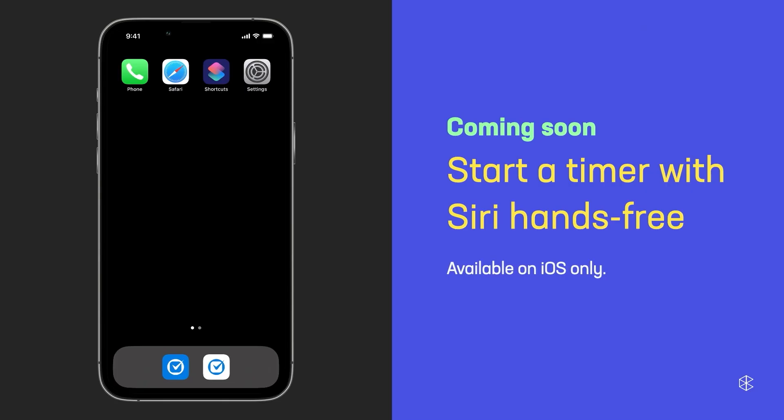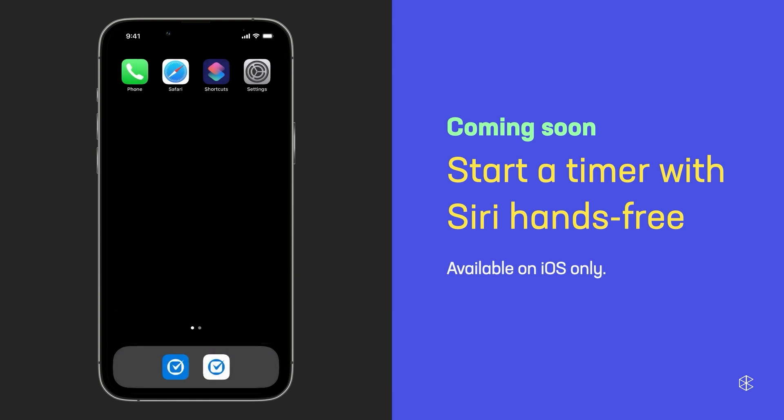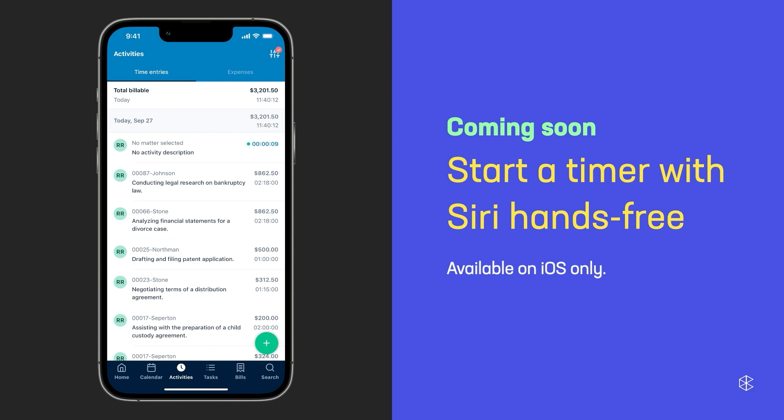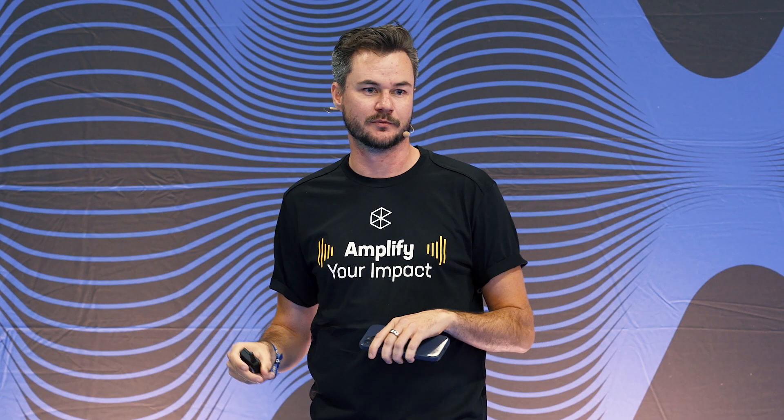Very shortly, we're going to be releasing a new feature that will allow you to create time entries on your phone using Siri. All you have to say is, 'Siri, start a timer in Clio,' and that is going to start a timer on your phone — all happening in the background. When you're done with your work, you simply say, 'Siri, stop timer in Clio,' and it stops the timer. Then Siri will prompt you for a description of the activity and the matter you want to apply it to. This entire workflow can be done completely hands-free — you can just yell at your phone from across the room to start and stop a timer and create a time entry without touching a single button.